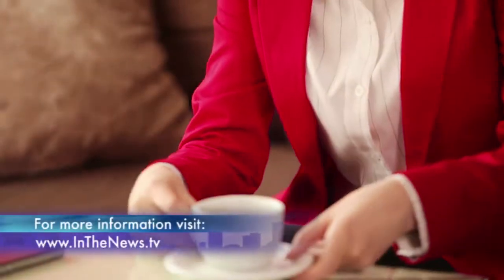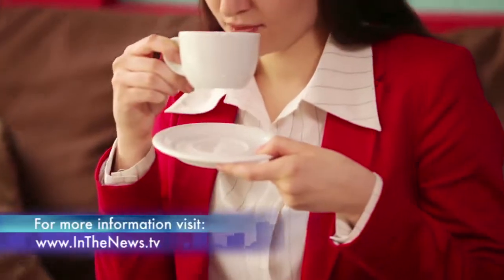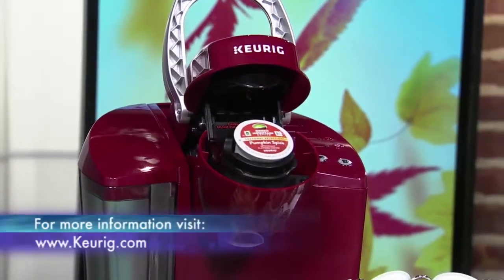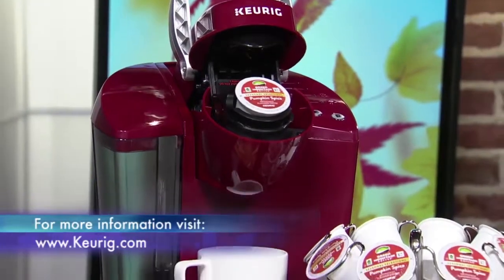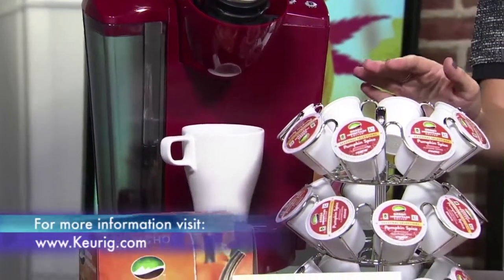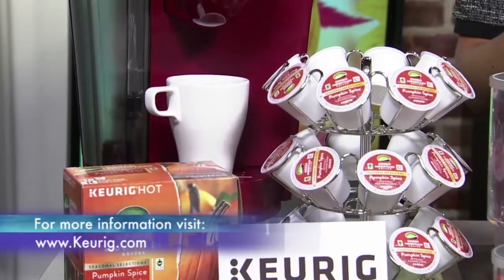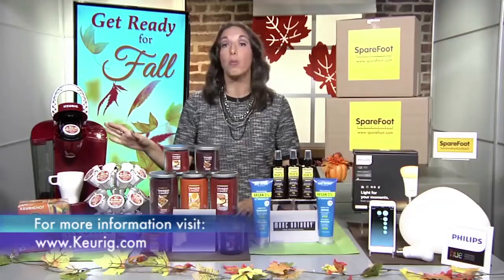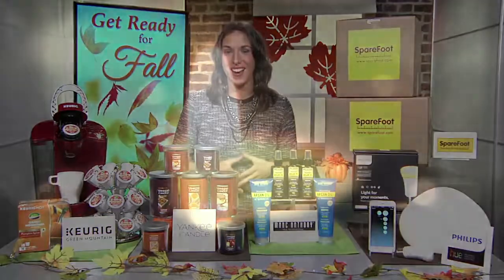Fortunately, lifestyle expert Justine Santanello says you can now enjoy those fall flavors at home with the Keurig K55 Brewer. It's a must-have for the home that makes entertaining easy and allows your guests to have their favorite beverages, like Green Mountain Coffee Pumpkin Spice Coffee, that combines cinnamon and nutmeg for that warm taste of autumn. The brewer is available in rhubarb and black on keurig.com.